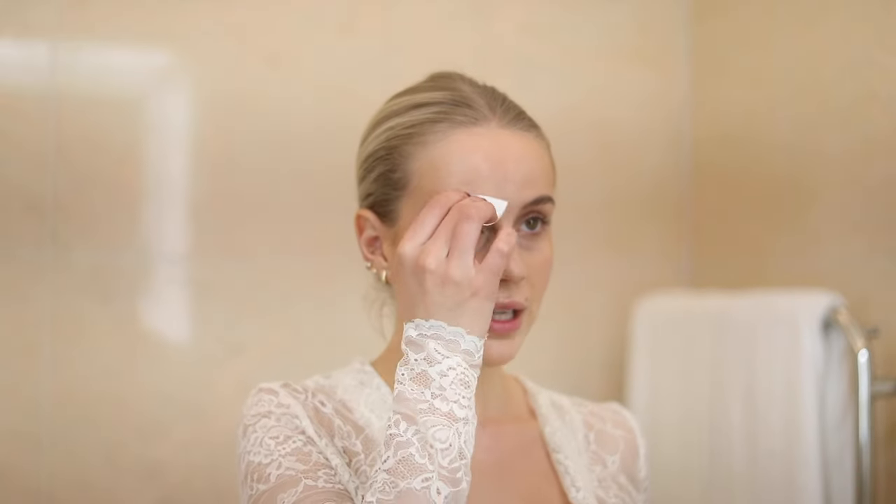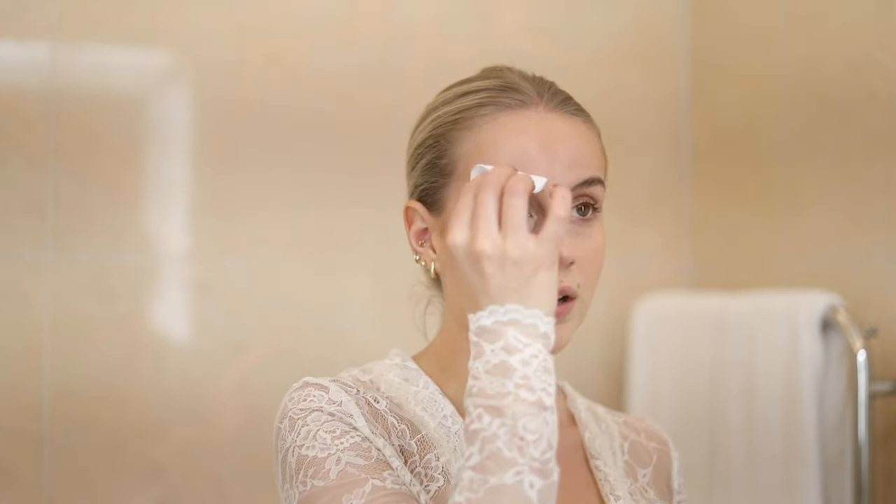I like to cleanse my brows a little with just a toner or water, because you get a lot of foundation on your eyebrows and that doesn't look good under brow wax. Then I use my Natalie Brow Styling Wax — this is the most amazing product and it lasts all day.